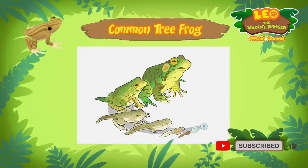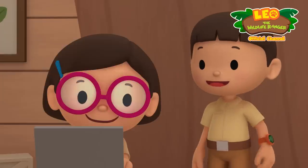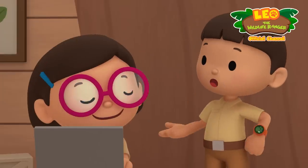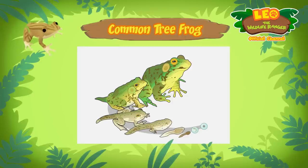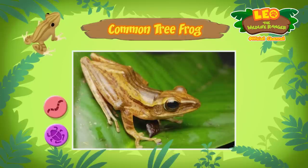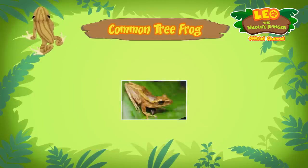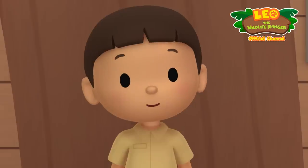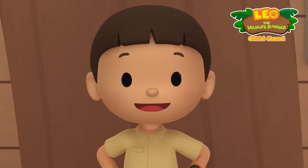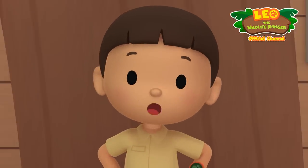When tadpoles grow into adults they leave the water and live in trees. So what kind of food do common tree frogs eat? They eat insects and worms. They can be found in all kinds of places with water and trees in different countries in Southeast Asia.